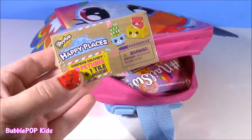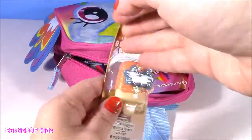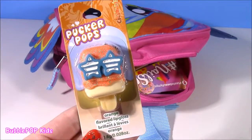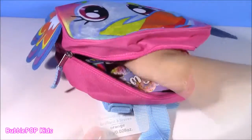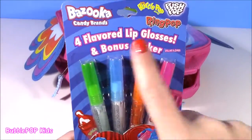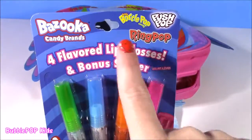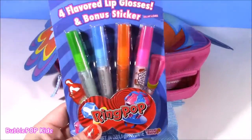I've got to put in a little Happy Places — one of my favorites. We have a Claire's Pucker Pop. I think there's even more gloss in here — it's my favorite. This is great: four flavored lip glosses and a bonus sticker. I think we get Bazooka, Bottle Pop, Push Pop, and Ring Pop.